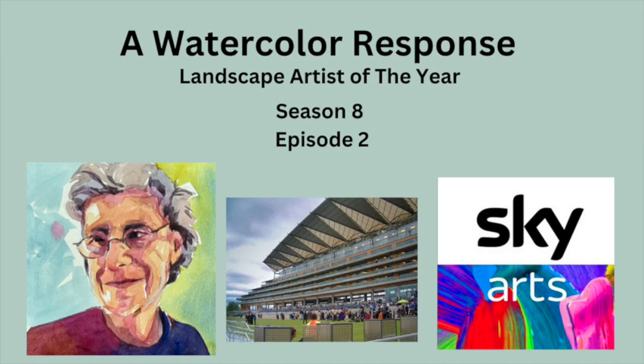Today we're going to talk about Season 8, Episode 2, Sky Arts, Landscape Artist of the Year. Let's get started.